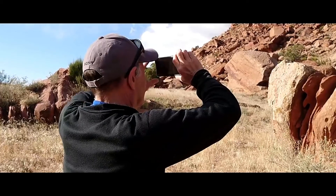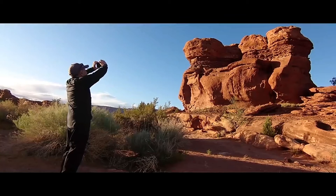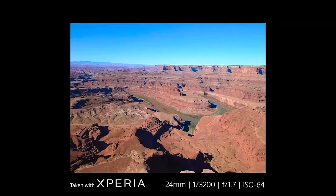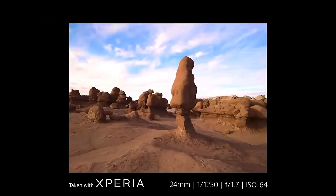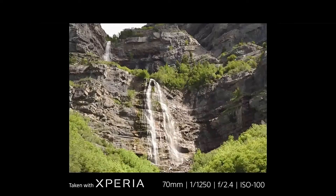My favorite thing on the Xperia is Photo Pro. The Photo Pro function has this great synergy with my Alpha cameras. When I was shooting these fantastic landscapes in Utah, Photo Pro gave me the ability to make small adjustments to get the image just like I wanted. It makes the technical part easy, so I could actually concentrate on my artistry.